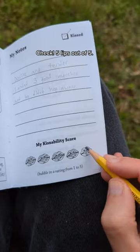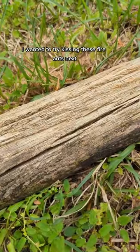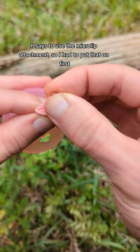Check! Five lips out of five. I wanted to try kissing these fire ants next. It says to use the micro lip attachment, so I had to put that on first.